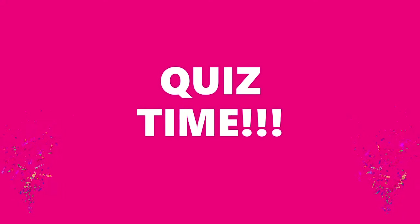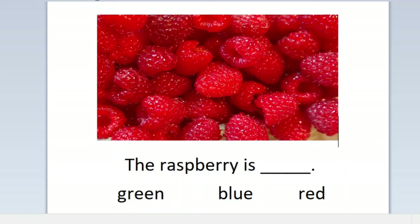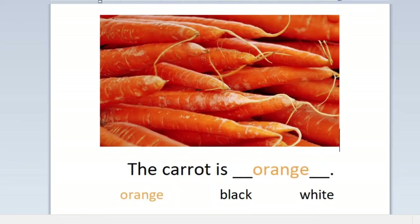Quiz time! The raspberry is green, blue, or red? The raspberry is red. The carrot is orange, black, or white? The carrot is orange.